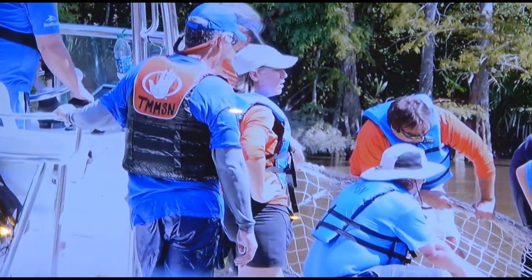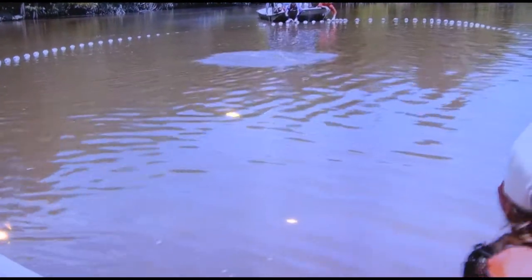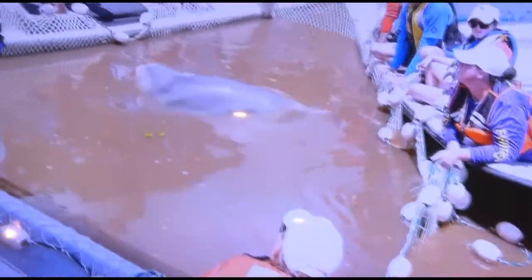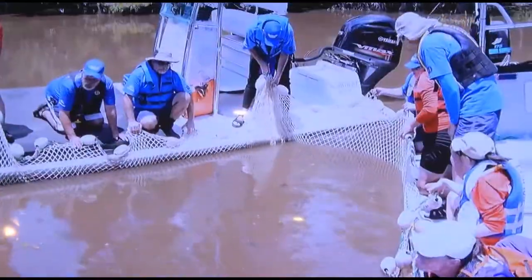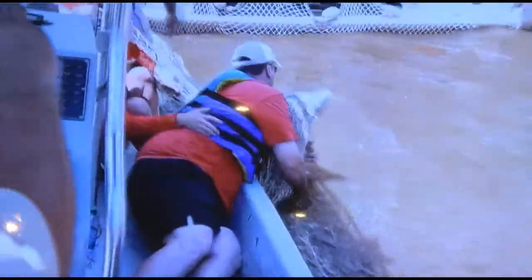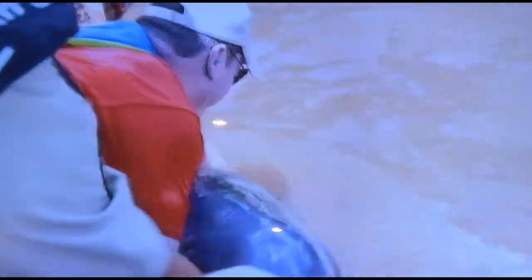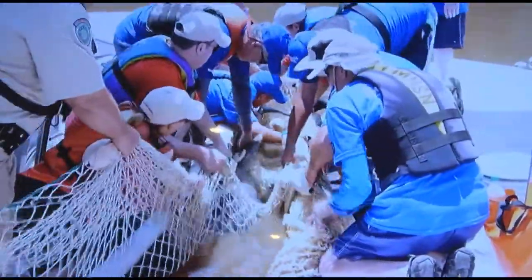So the rescuers set their nets again, hoping the third time would be the charm. They slowly close in around the dolphin until they have him surrounded by three rescue boats. Now he's in the center of a triangle and can't get out. Suddenly the dolphin jumps — but one brave rescuer grabs the 200-pound animal in his hands. Other rescuers also manage to get their hands on the dolphin, and together they move him away from the water and into the support boat.